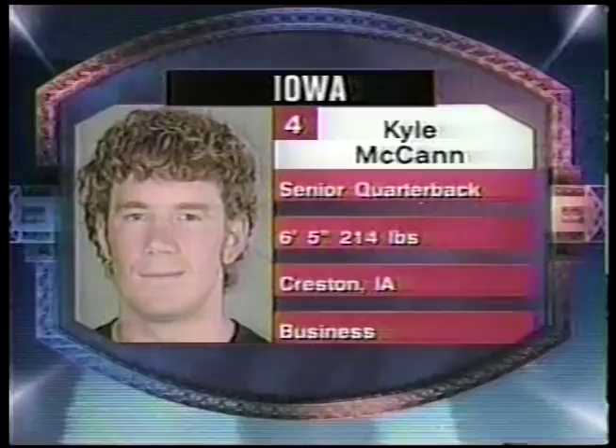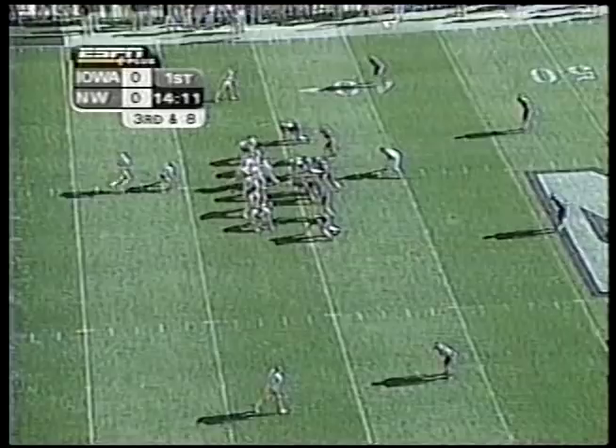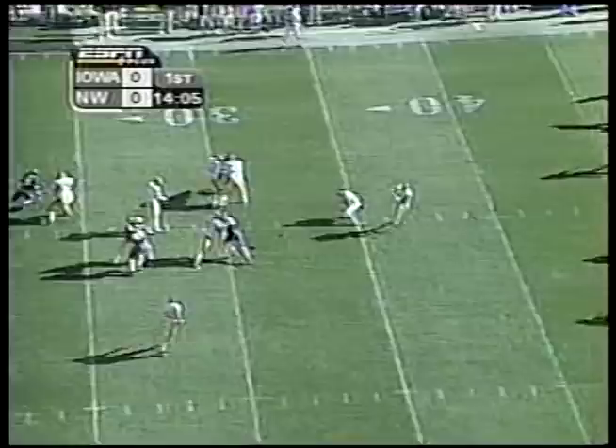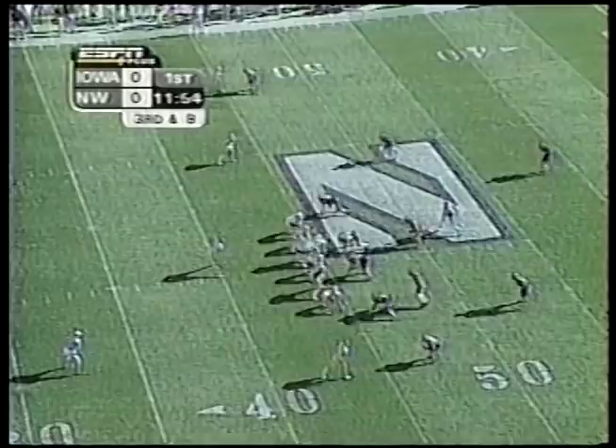Kyle McCann gets the start at quarterback today for the Iowa Hawkeyes. We'll also see Brad Banks. Khalil Hill — we talked about him a moment ago, he's the big play man downfield. They'll try to go downfield. Bruce Nelson's a former walk-on tight end, now a solid Big Ten center. They get motion from Betts to the slot. Nice little crossing route, Hill's got a first down near the 45-yard line.